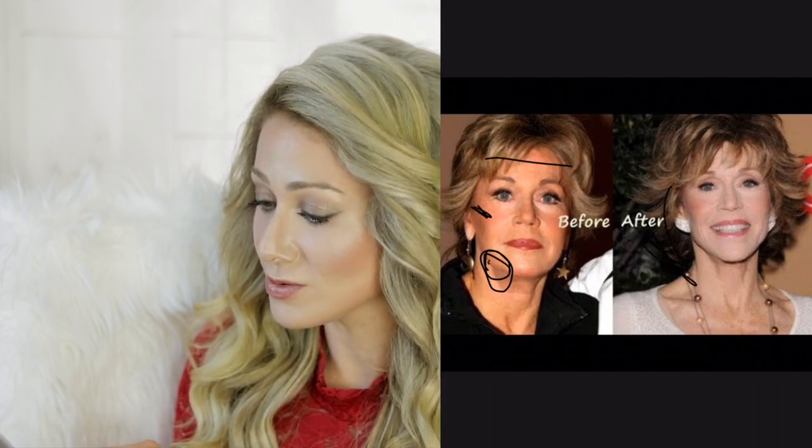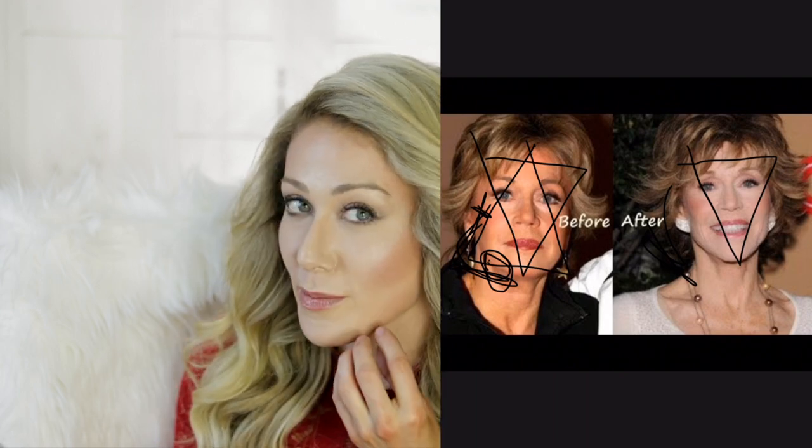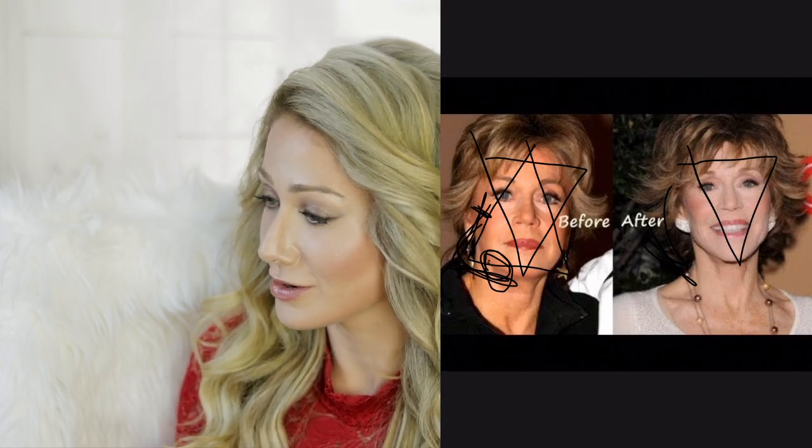As we age, we start out with an upside-down triangle of facial volume. Her face in the older photo is actually more in alignment with a youthful triangle shape. In the before photo, she's younger but looks older because of excess fullness in the lower part of her face. By pulling that back — and she may have lost some weight too — she definitely looks younger in the after photo.